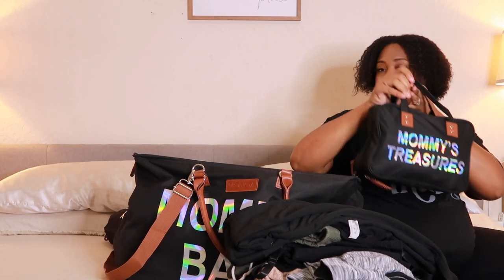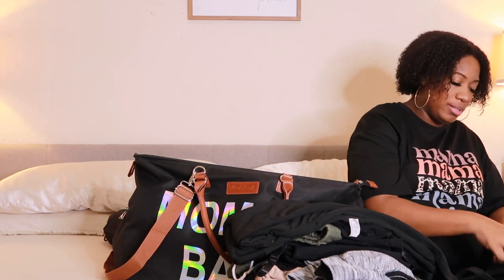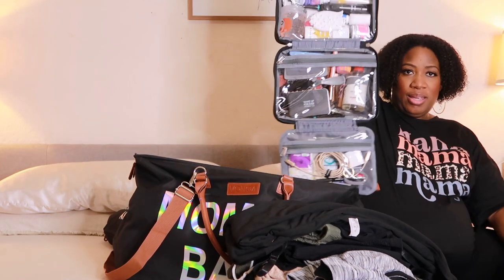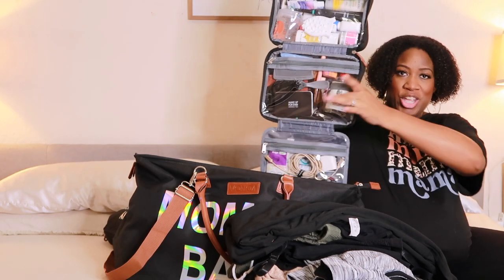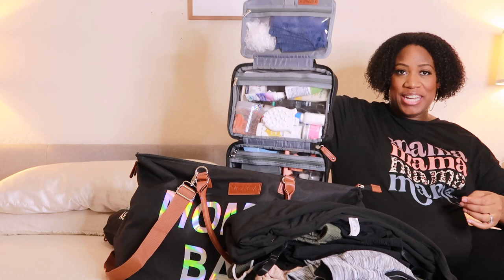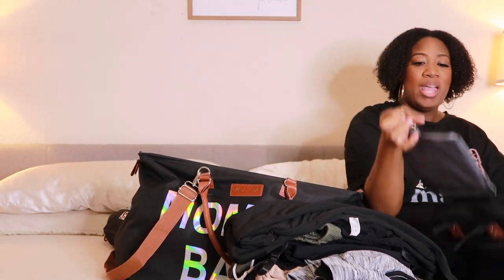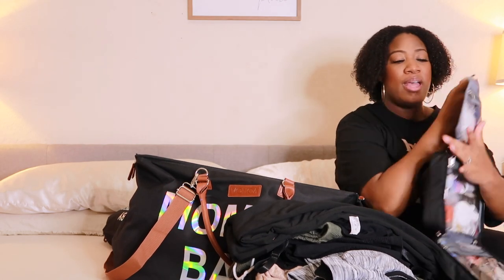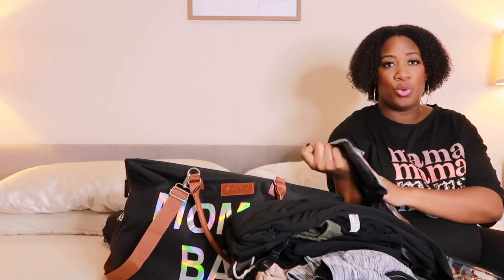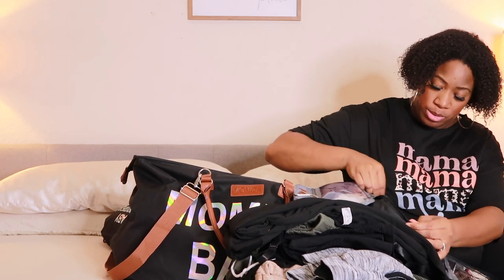Now, this bag came with a really nice toiletry bag. Look how nice this is — it has four compartments and a hanger. I love it. In the top compartment I just have a shower cap and a washcloth. The next one has pretty much all my toiletries.